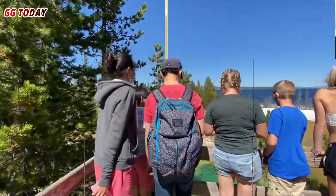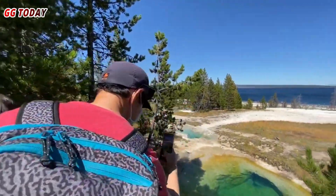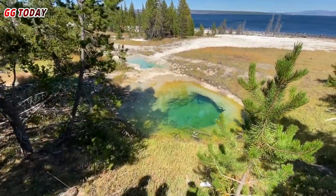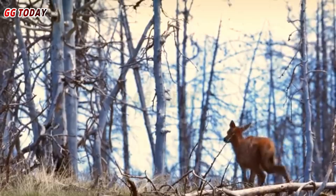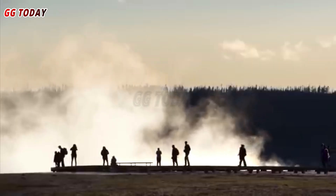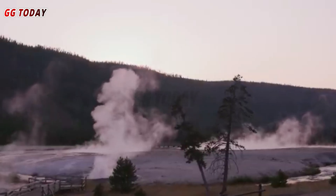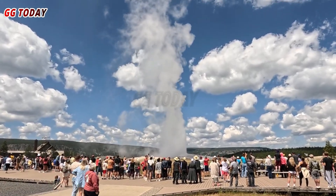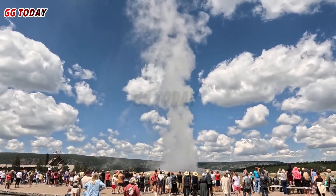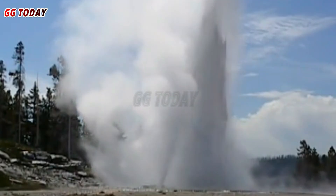The incident serves as a stark reminder of the dynamic and unpredictable nature of Yellowstone's geothermal landscape. While such eruptions are common in the park, their sudden and dramatic nature can take visitors by surprise. Yellowstone is home to the world's largest concentration of geysers and hot springs, making it a unique and exciting destination for both tourists and scientists.